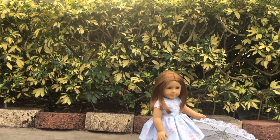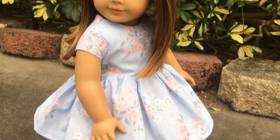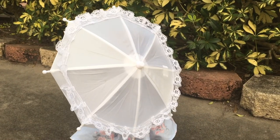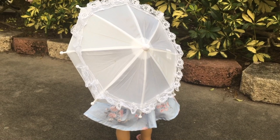In the first outfit, Emerson is wearing a really pretty blue dress that I made, paired with a cute little parasol I got from Disney World. I really like this outfit because the blue fabric kind of reminds me of winter, and I think it's super cute.